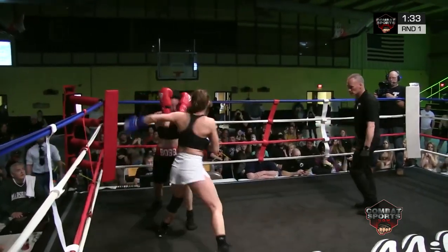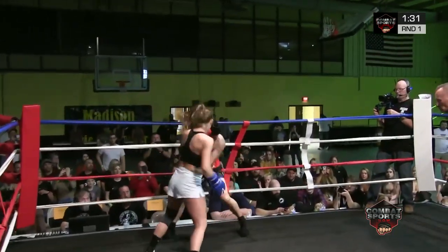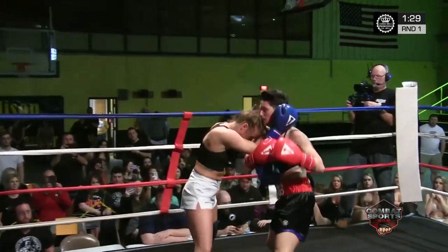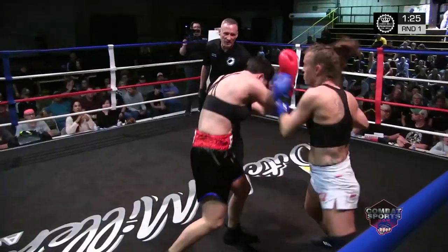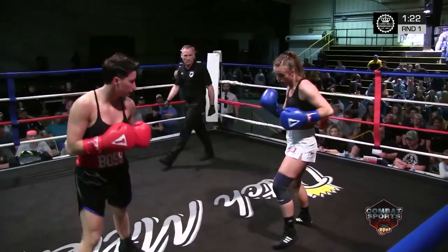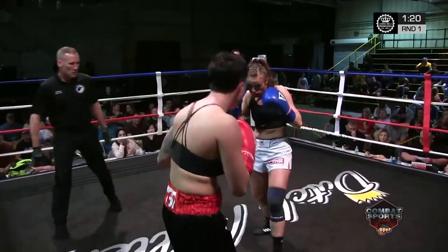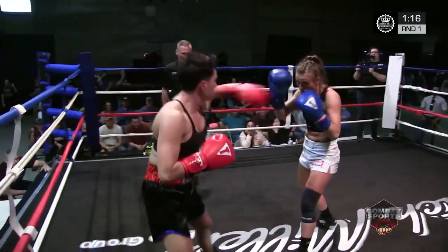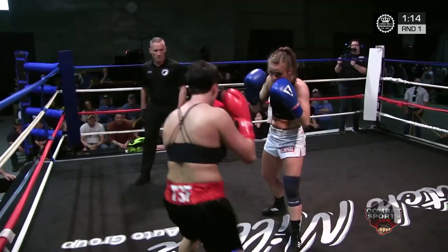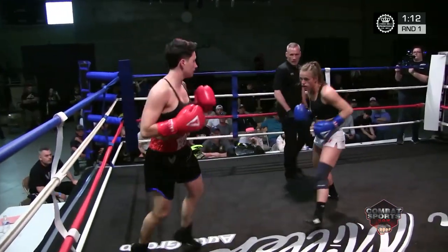Good movement. Amy looks to be the cleaner, more natural boxer. I think that Emmerich, though, crowds her, messes her up a little bit, gets her off balance.